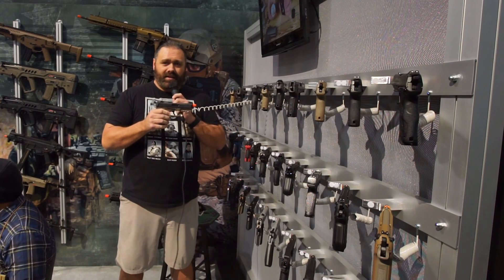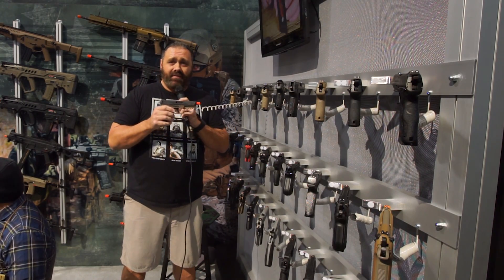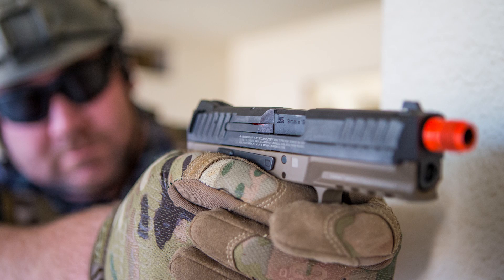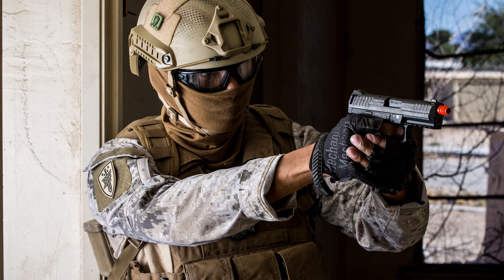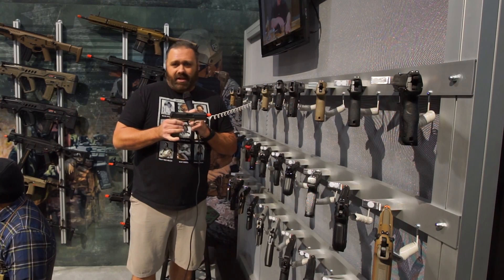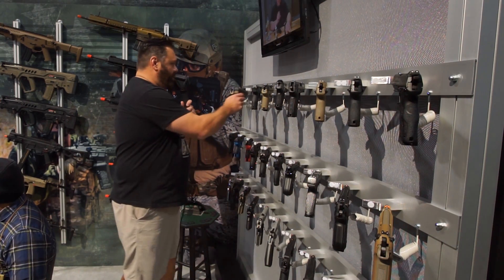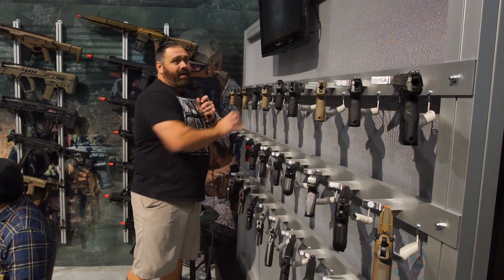I've been waiting for this for a very long time — this is the HK VP9. Unfortunately, these are still in the quality control process, so they're not quite ready to hit the market, but hopefully very soon. Elite Force is one of the companies that really makes sure a product is ready for market before they release it, not just because it showed up.